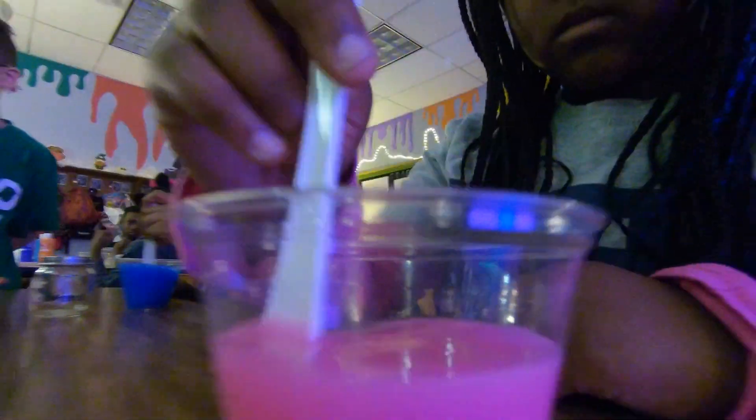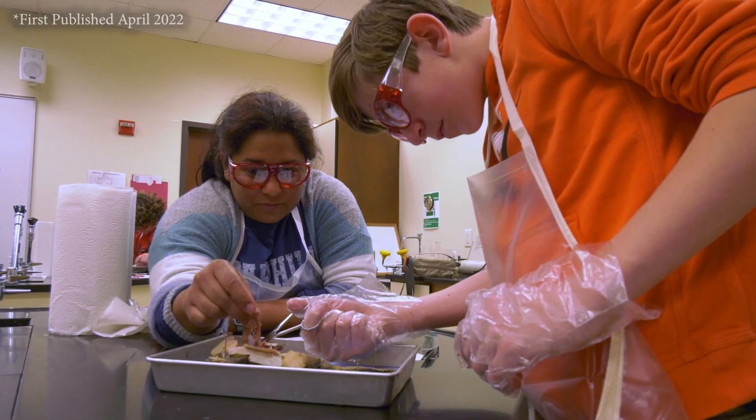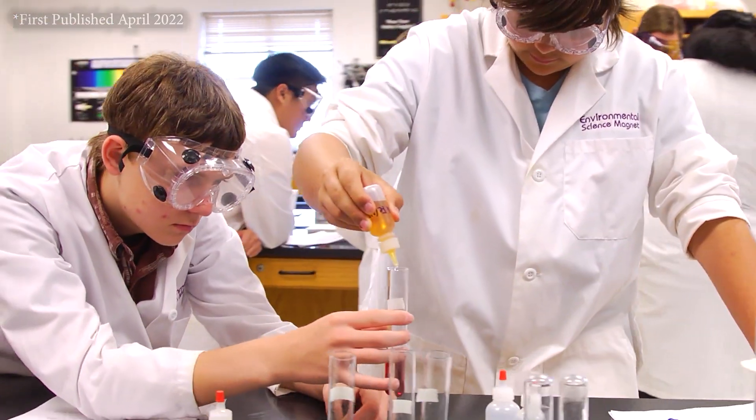Across our science classrooms, we pride ourselves on learning science by doing science. Our teachers take an inquiry-based approach to instruction, where students are involved in TEKS-based experiential learning.